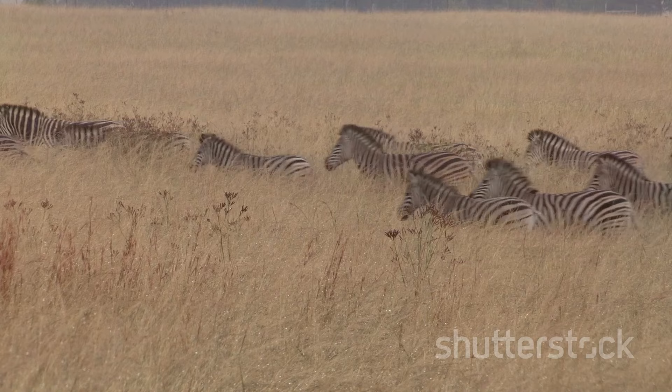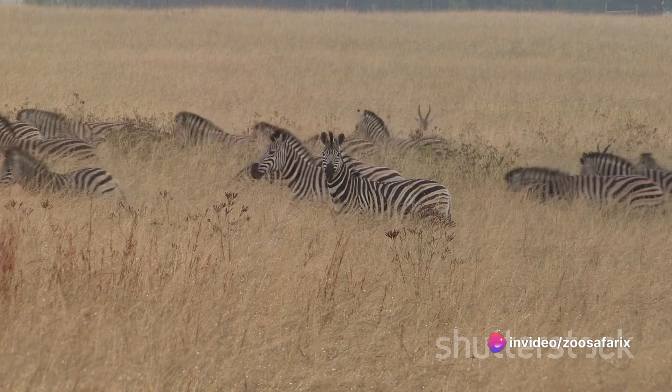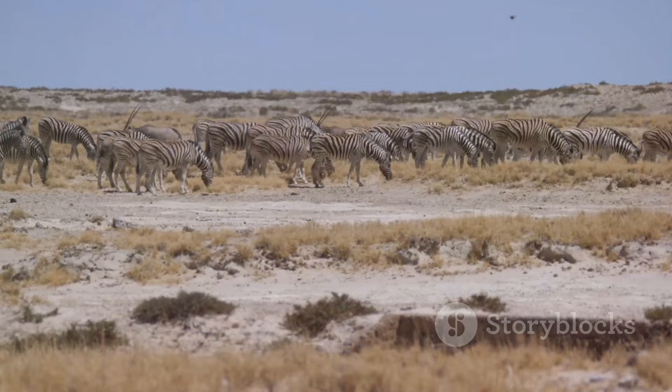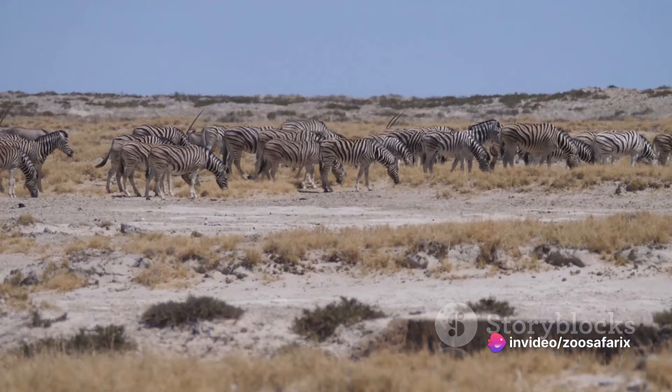Now let's touch on something that makes zebras particularly unique: their method of communication. Unlike other horses, zebras have a distinct barking sound that they use to communicate with each other. This bark, or bray, is used to warn other members of the herd about potential danger, or to call out to a missing member. It's a sophisticated form of communication that underscores the complexity of zebra social structure.